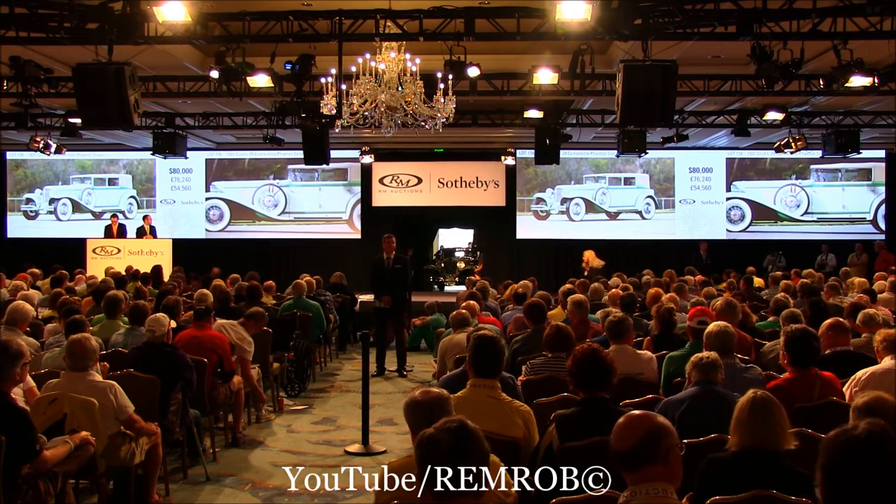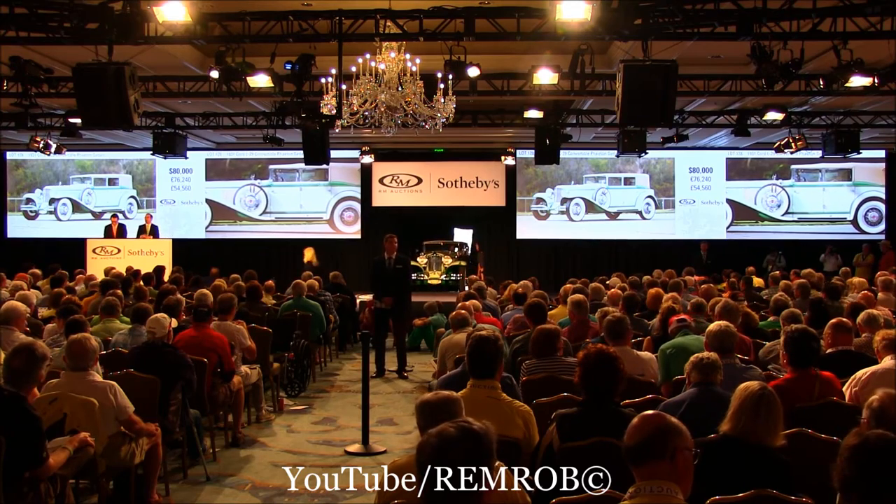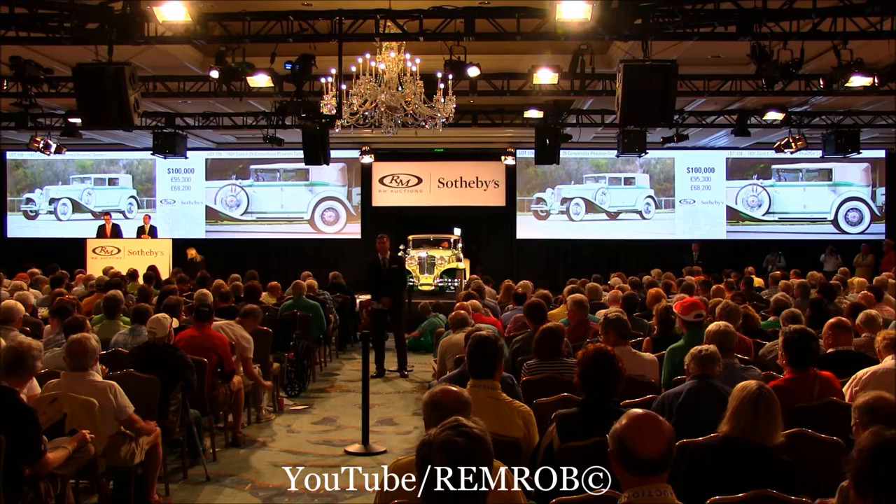At $80,000 — do I have $100,000? Thank you, $100,000. I have $100,000. Do I have $120,000 now, Barney? Do I have $120,000 from you, Barney?